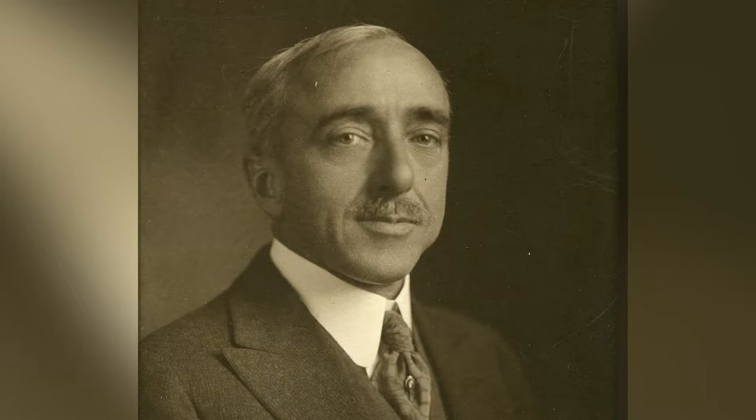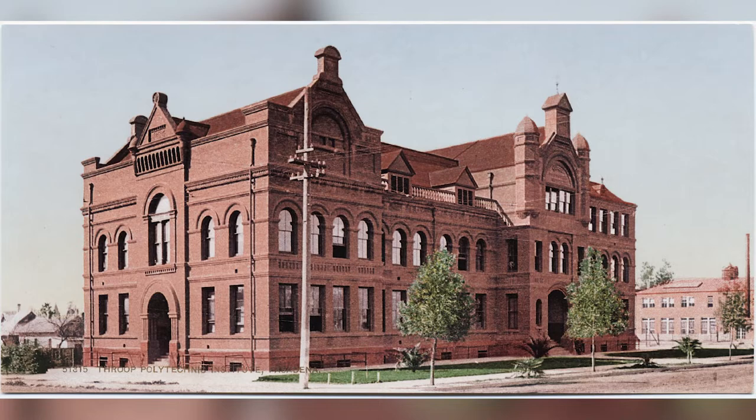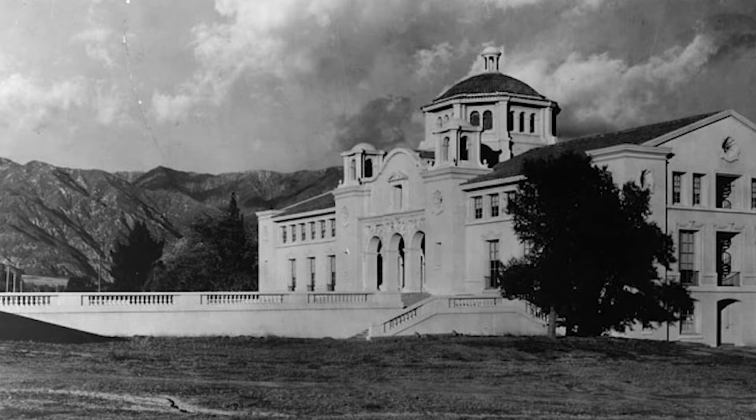Ernest A. Batchelder was born on January 22, 1875, in New Hampshire, and trained as an art and design teacher at the Massachusetts Normal Art School in Boston. In 1902, he began teaching design and drawing at Throop Polytechnic Institute, the prestigious Pasadena school that would later evolve into California Institute of Technology. Batchelder was appointed Director of Art at Throop in 1906.